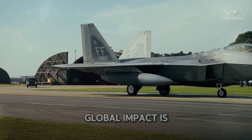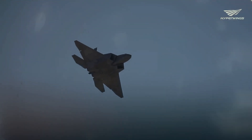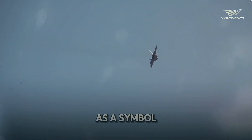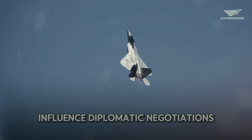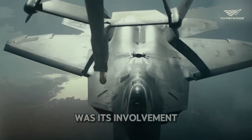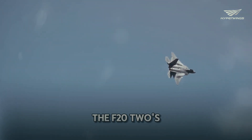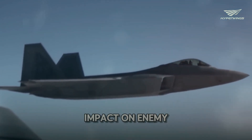The F-22's global impact is not limited to its combat capabilities — it also plays a crucial role in diplomacy. By demonstrating its advanced technology, the F-22 serves as a symbol of United States military strength, influencing diplomatic negotiations and deterring potential conflicts. One notable mission was its involvement in Operation Inherent Resolve, targeting ISIS positions, where the F-22's precision and stealth were crucial in minimizing collateral damage while maximizing impact.